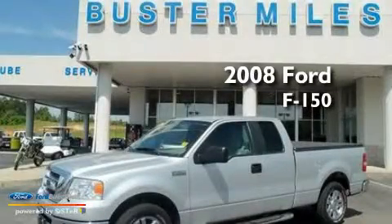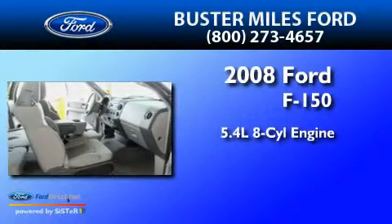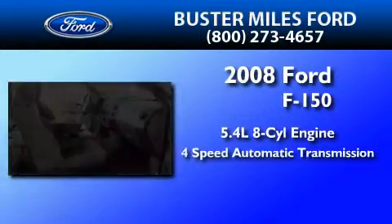This is a 2008 Ford F-150. It features a 5.4-liter 8-cylinder engine and a 4-speed automatic transmission.